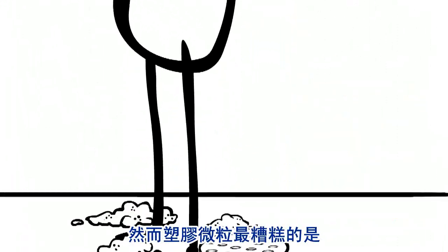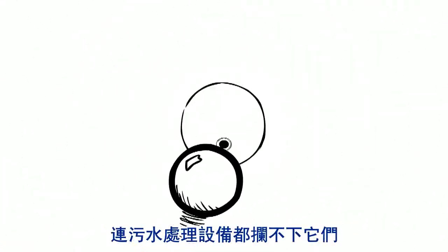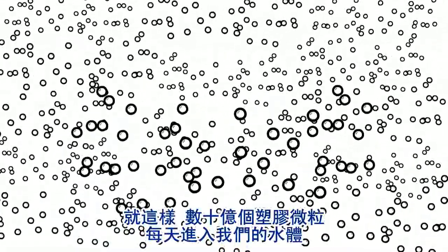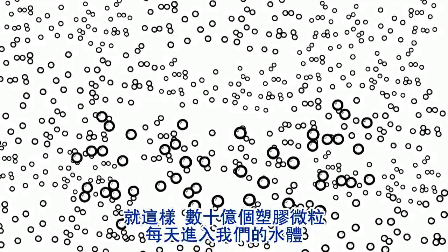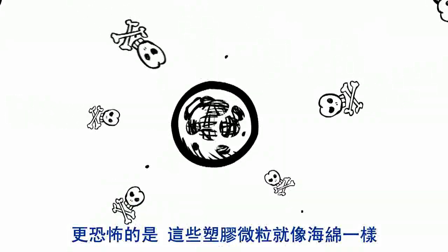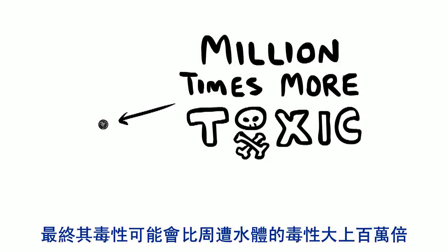The biggest problem with microbeads is that they're designed to go down the drain. They're so small, most water treatment plants can't capture them, so billions are ending up in our waterways every day. And even worse, these tiny bits of plastic act like sponges, soaking up the toxics around them, so a single microbead can end up being a million times more toxic than the water around it.